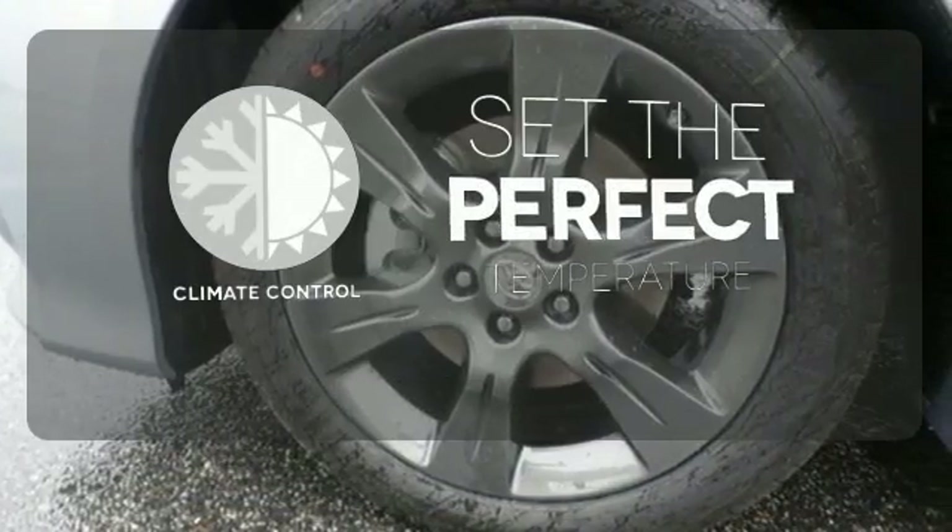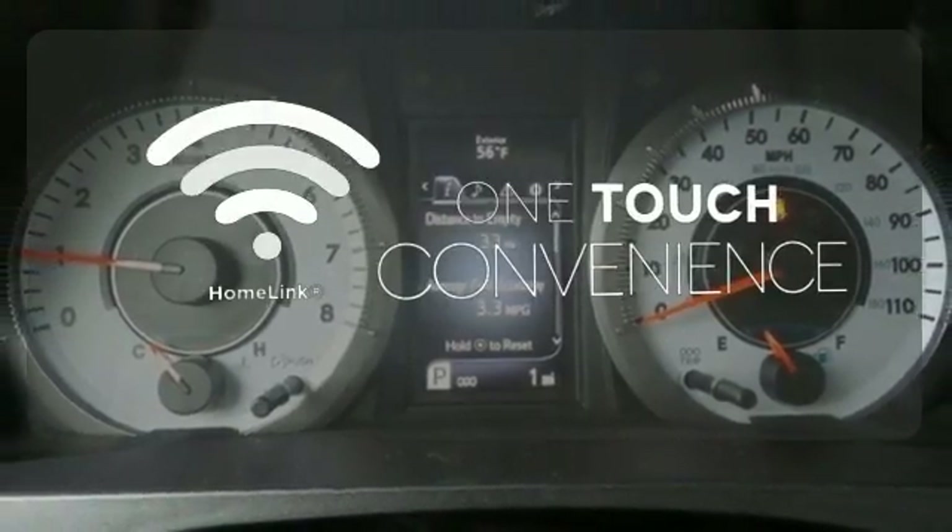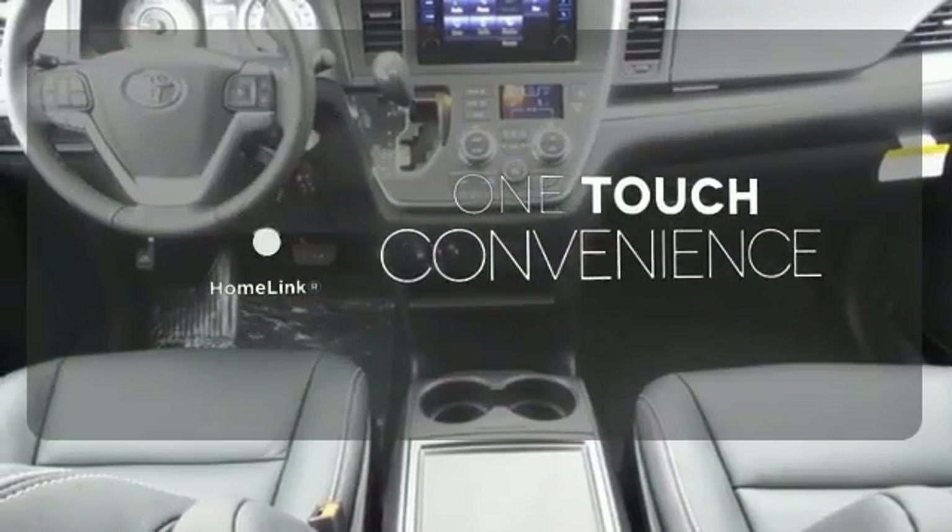The climate control lets you set the temperature exactly where you want it. With HomeLink, one touch makes your arrival as welcoming as if you'd never left.